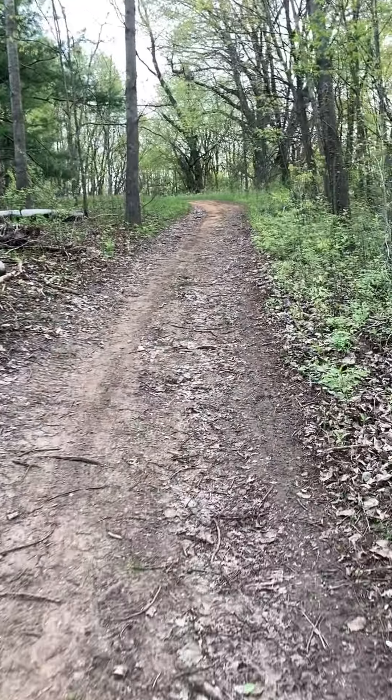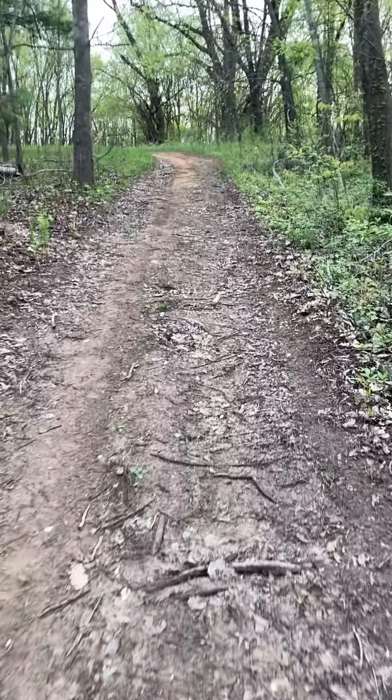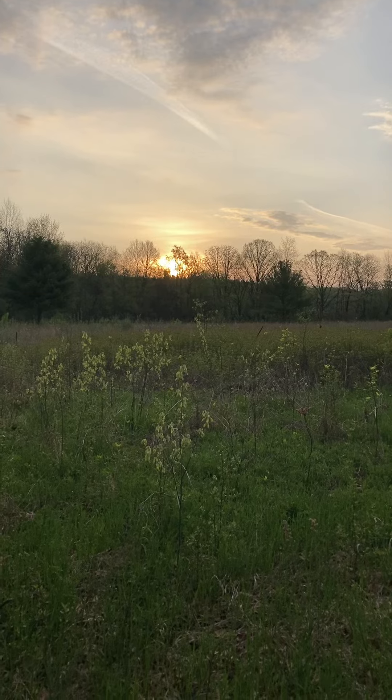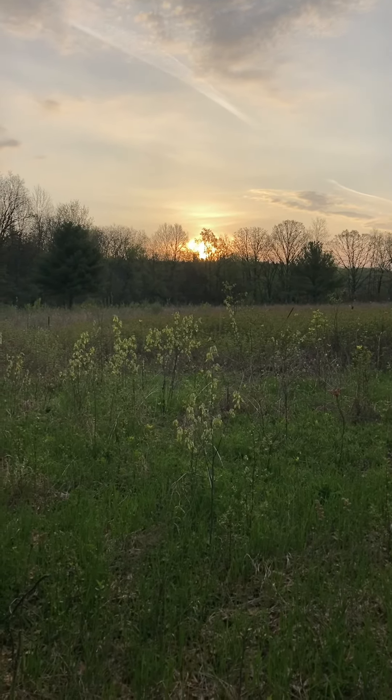The trail eventually left the water's edge and headed towards Mosquito Hill. I was expecting a decent climb of the hill, but as it turned out the trail that I took went around the perimeter.